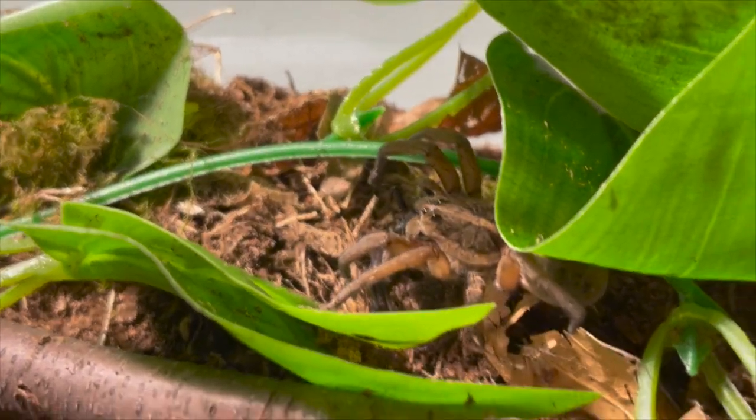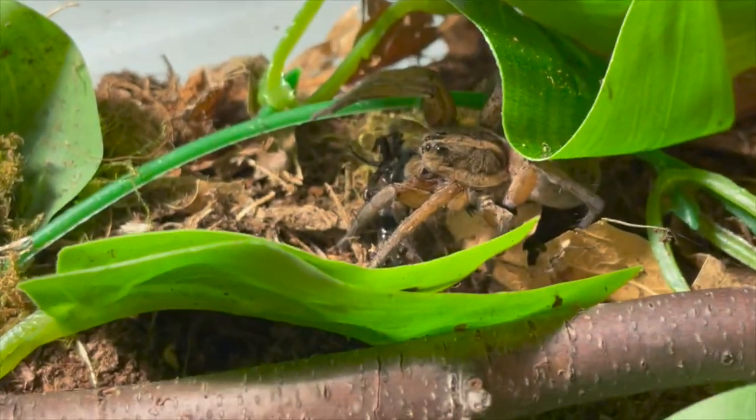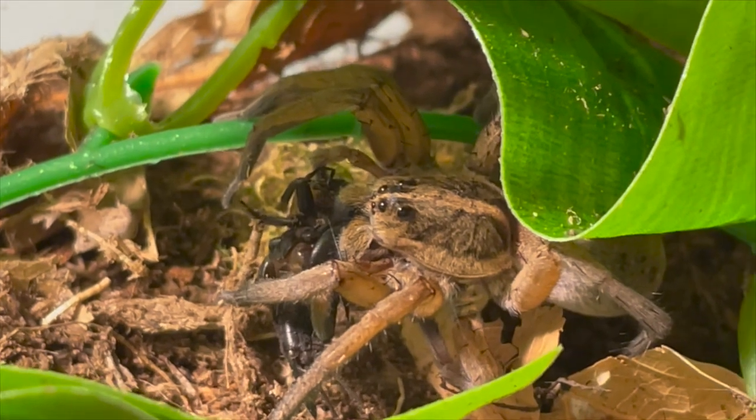Whoa — okay, that was crazy! This is the largest Tigressa helloo specimen I've ever found.